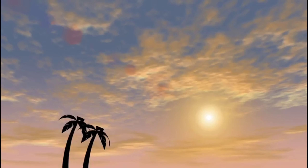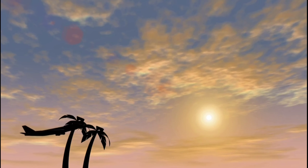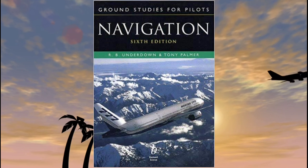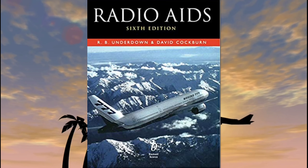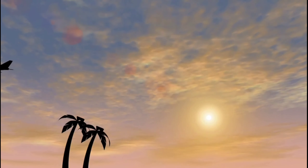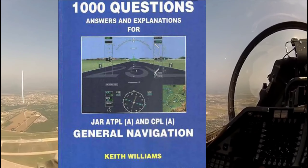Moving on to air navigation, there are six important books you should go through. Number one, Ground Studies for Pilots: Navigation by Underdown and Palmer. Number two, Ground Studies for Pilots: Radio Aids by Underdown and Cockburn. Number three, JAR ATPL and CPL General Navigation by Keith Williams.